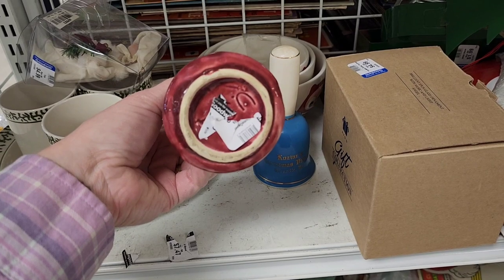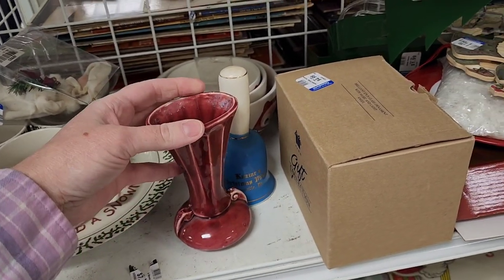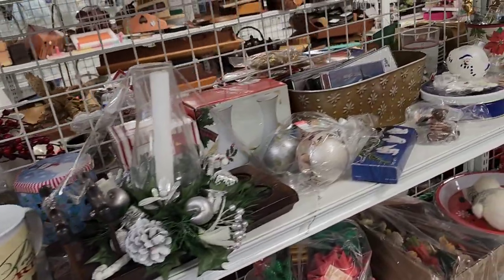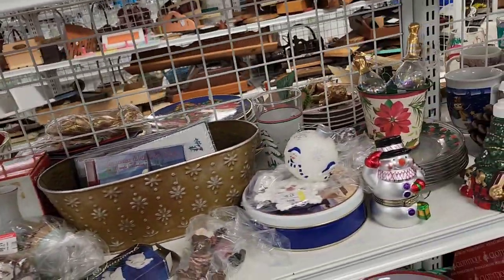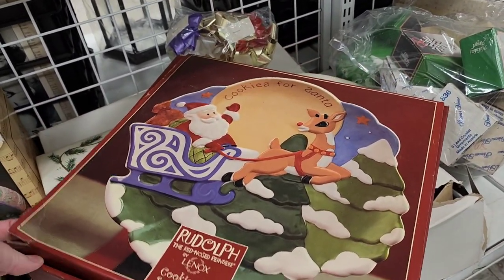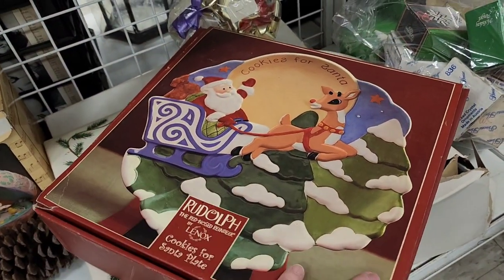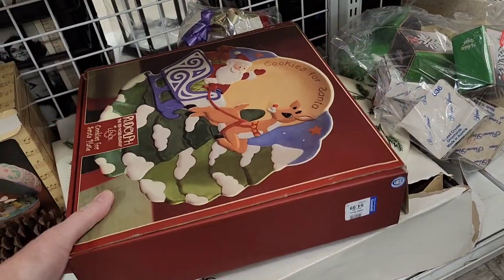You're probably thinking, where are the interesting things? They're coming, I promise. There was this cute plate made by Lennox. It did have the S written backward on cookies, and then the S in Santa written backwards — that kind of bothers me. The teacher in me is just like, no, write your S's correctly.